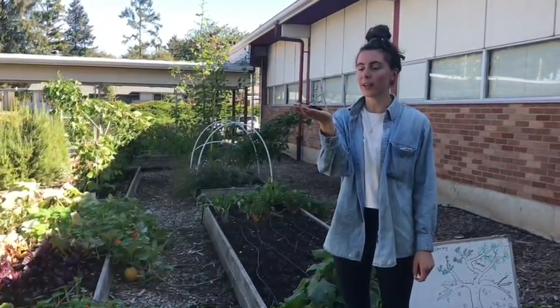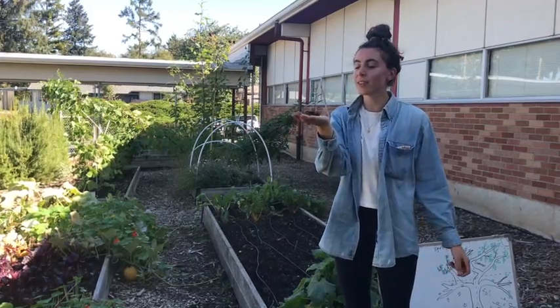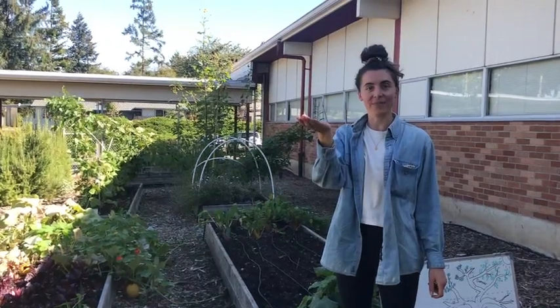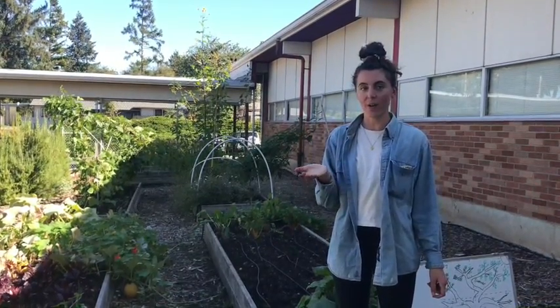It didn't move, but it wiggled a little bit. Now I'm going to take a really deep breath — and blew it right off my hand! So this is something you can try at home as well.